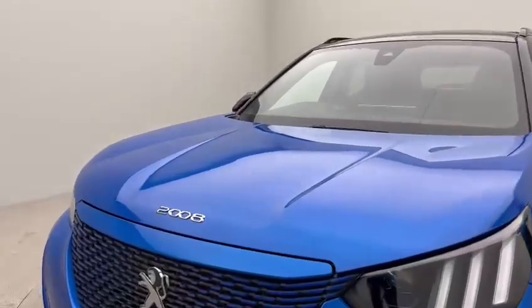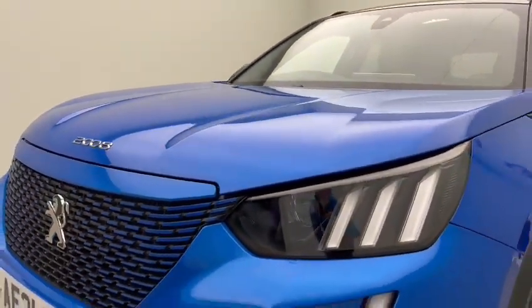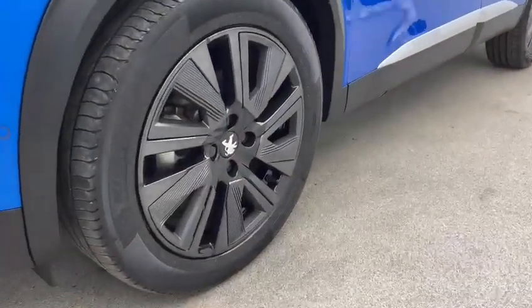The colour is a lovely metallic blue. It's called Vertigo Blue, and a lot of people do say that the images don't do it justice, and that really is the case with this colour. It's absolutely magnificent.